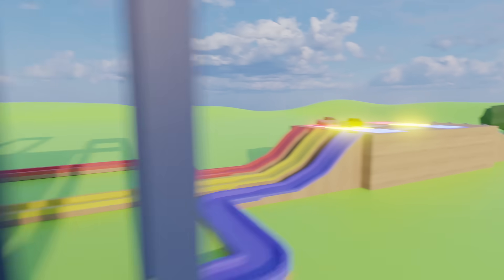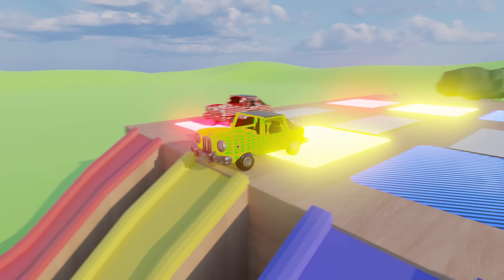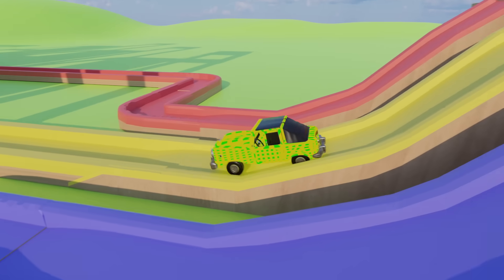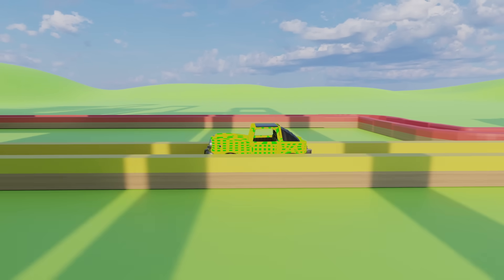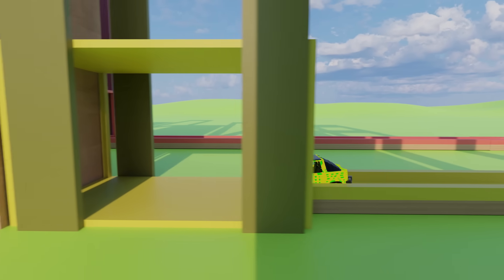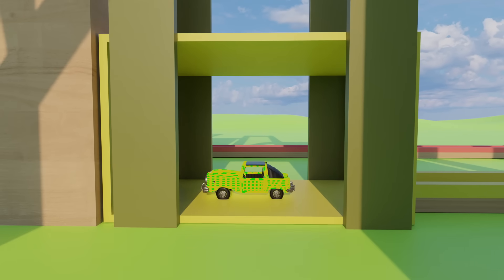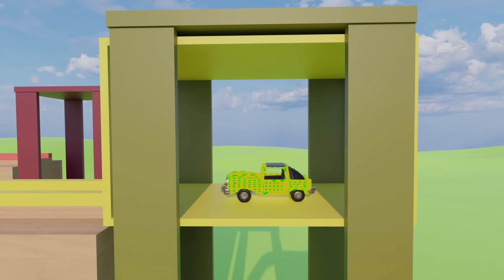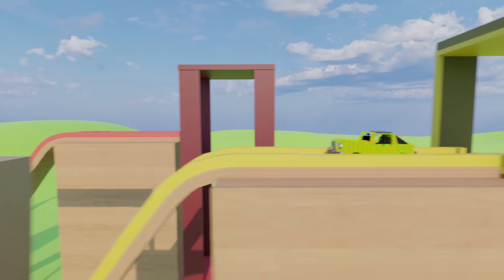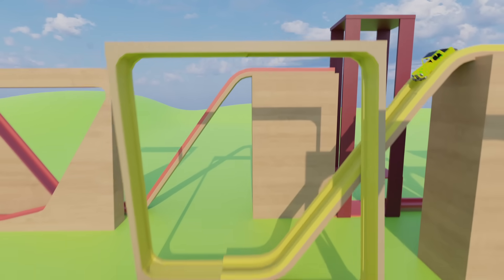Now it's the yellow car with green squares' turn. Nice. Nice. This is a square loop.